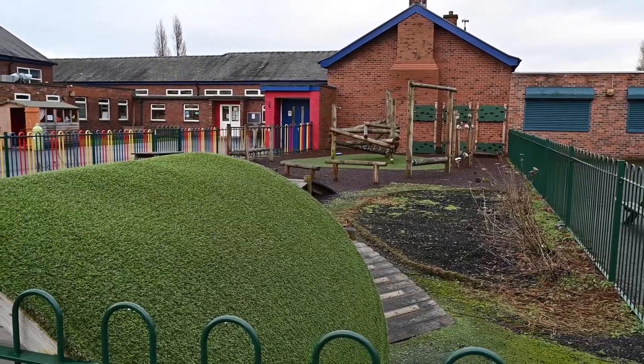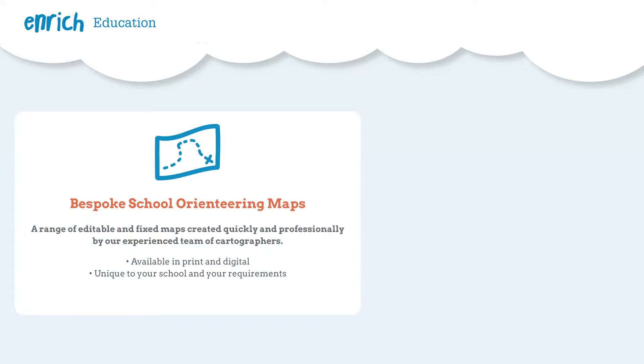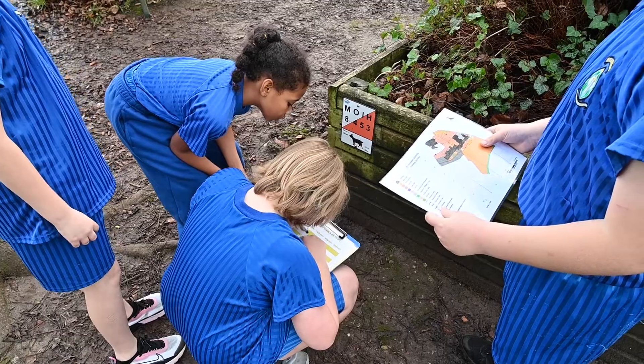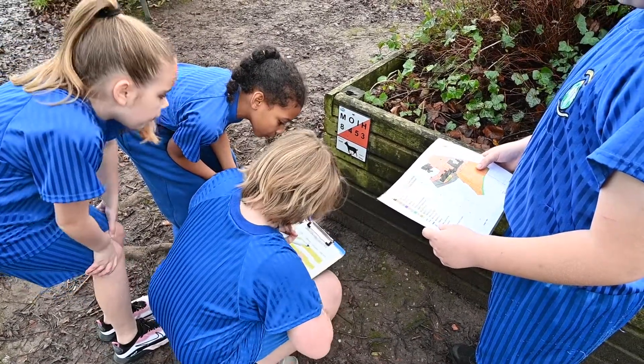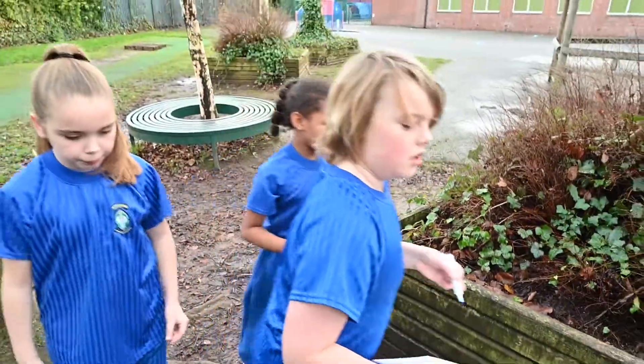We find that the orienteering courses are really good for cross-curricular links, right from EYFS all the way up to Year 6. Year 6 really enjoyed the aspects of addition and subtraction on the maths side, and now Year 3 and 4 have been using it for cross-curriculum — their science lessons and their geography lessons.